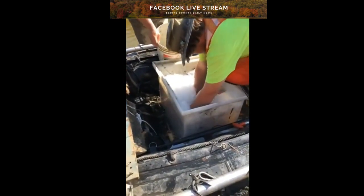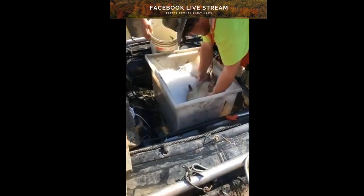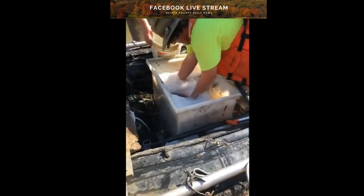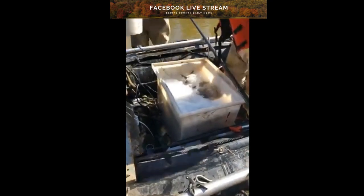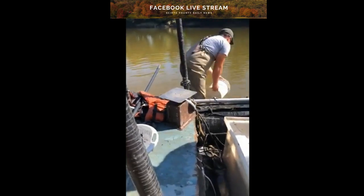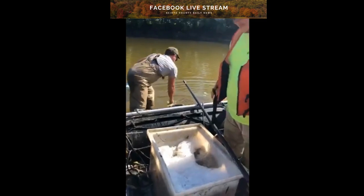Boyd, look at this one — about ready to come out of there. We're trying to get the quillbacks out right now. Three quillbacks! And as you see, the fish are being put back.